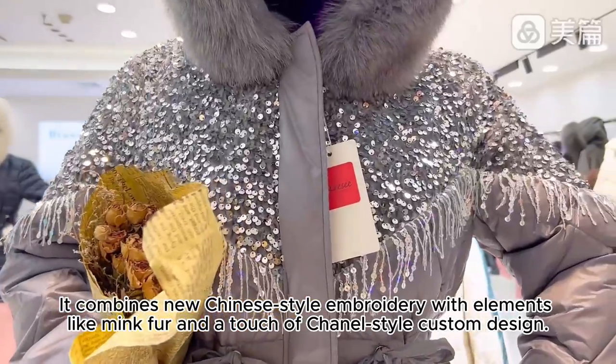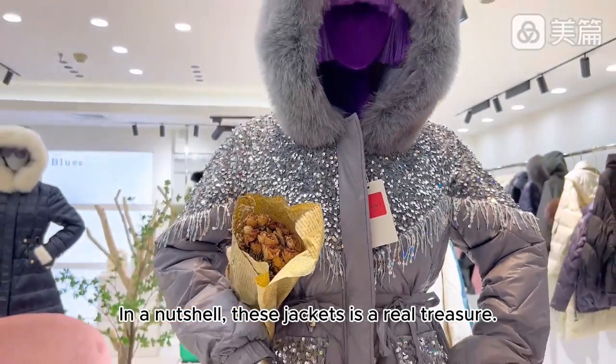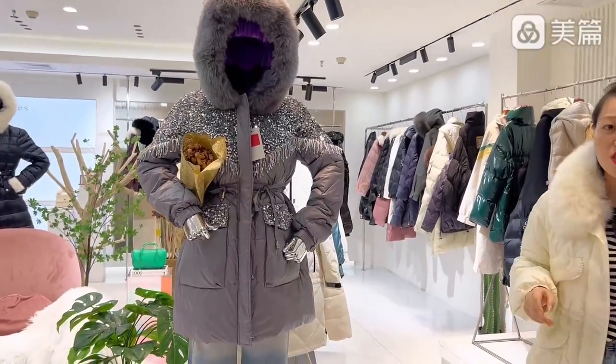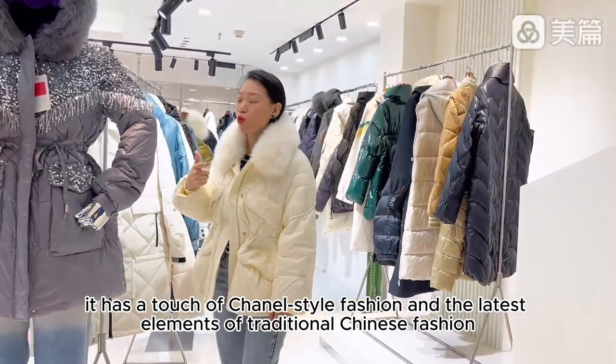It combines new Chinese-style embroidery with elements like mink fur and a touch of Chanel-style custom design. In a nutshell, these jackets are a real treasure. Let's dive into some specific styles. I'm wearing one of them right now. It has a touch of Chanel-style fashion and the latest elements of traditional Chinese fashion.